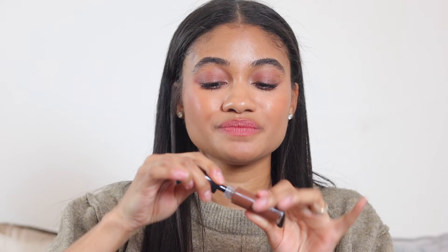So comfortable and hydrating — I'm obsessed with this formula, and I know so many of you are too. Moving on to super hydrating balmy lip products.